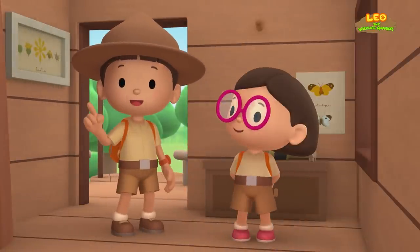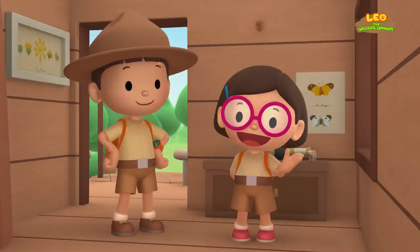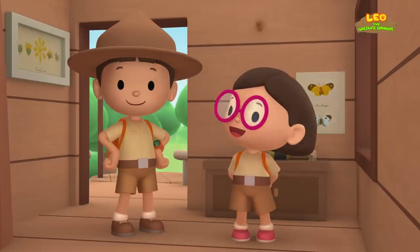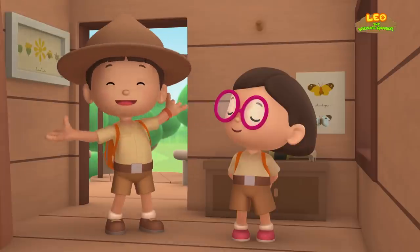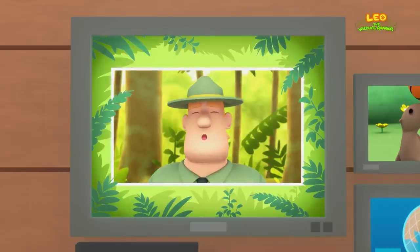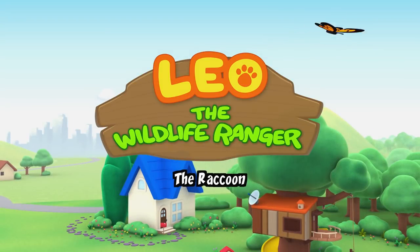We found a young California sea lion in our garden. We learned that the California sea lion is very intelligent and can be trained very easily. We also learned a sea lion pup needs to be with its mother. So we took the sea lion pup back home, where we reunited it with its mother. Good job, children. You did it. You are amazing wildlife rangers.